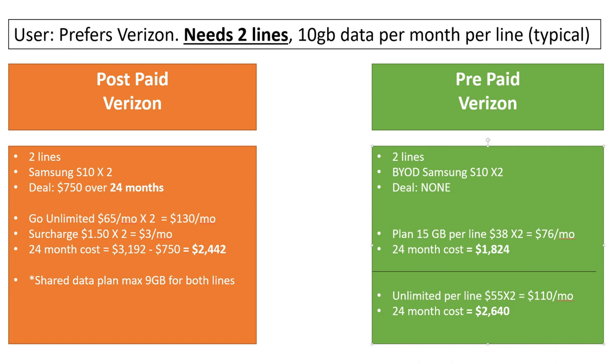If you just need 10 gigabytes of data per month and you're getting 15, you have a nice buffer on your data cap. Going prepaid and buying your own phone — forget the $750 service credits — you're actually paying a lot less than the postpaid plan. Verizon prepaid also has an unlimited plan which ends up at $2,600 for 24 months, slightly more expensive than Go Unlimited. Between the prepaid 15 gigabyte two-line plan and postpaid, you're already saving over $600.